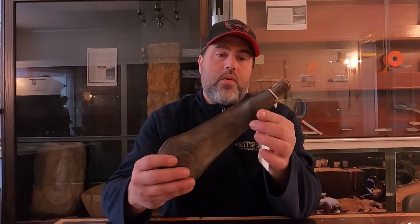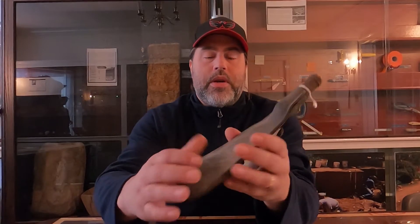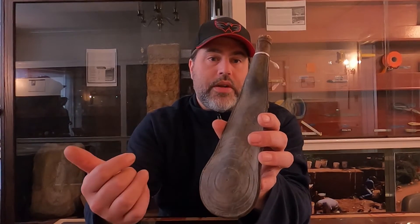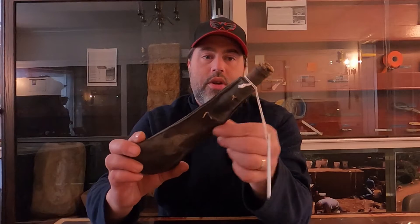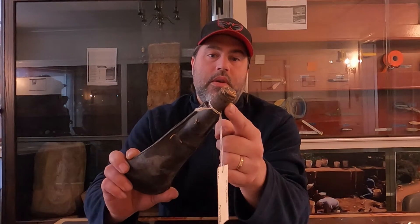So this one here that I'm holding most likely is early 1800s. It's made out of leather. You can see that there's a little bit of detail in the leather itself, like a design. It's hand stitched along the sides and it has a tin spout at the top as well as a cork for the closure.